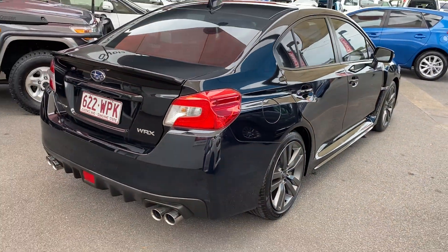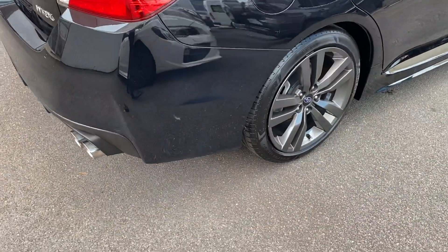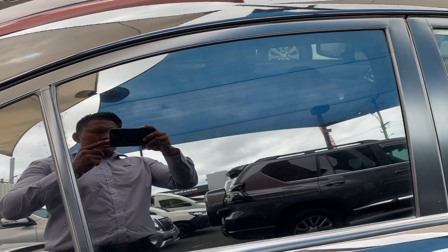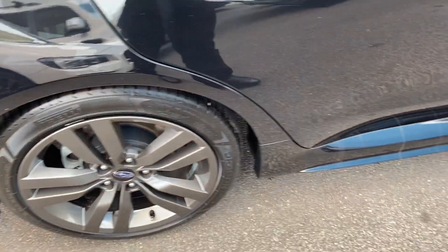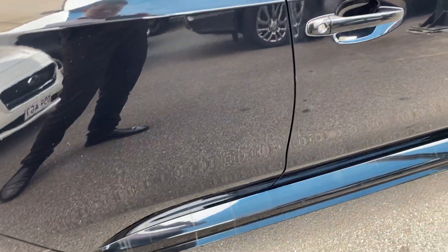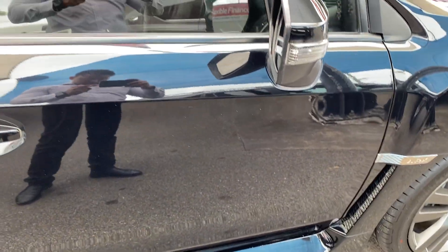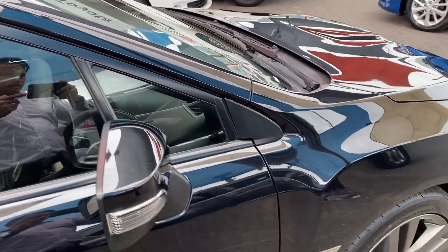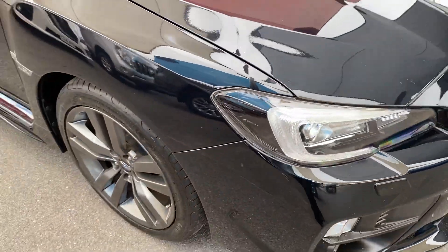Fuel cap is obviously on this side as well. Slowly making our way back to the front of the car just to give you a full 360-degree view of the vehicle.